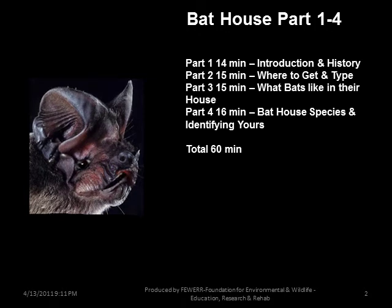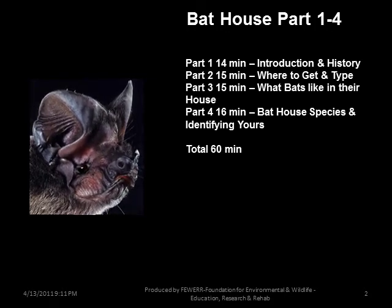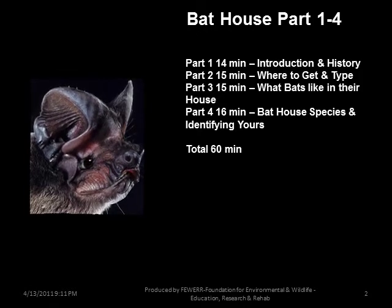Hello, my name is Pocket. I will be your narrator through this presentation. This presentation is broken down into four parts. Part 1: Introduction to History.